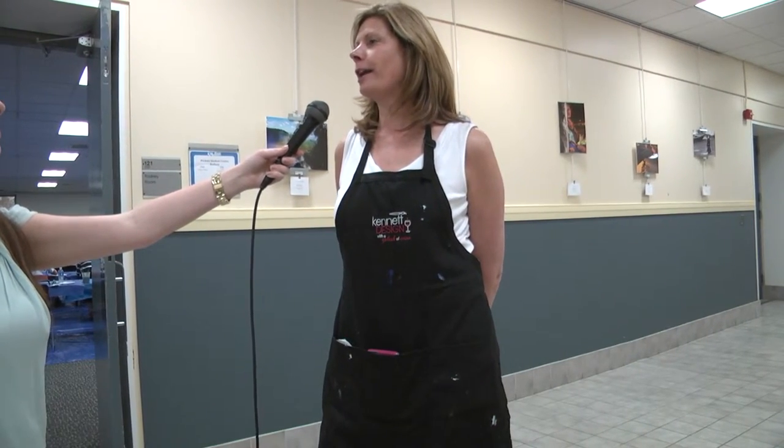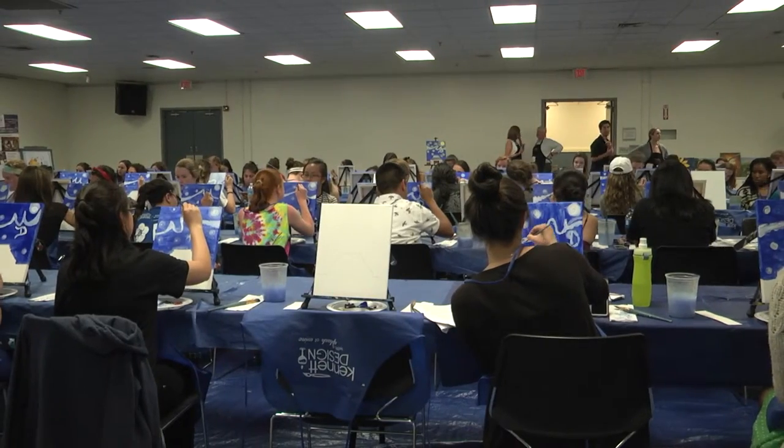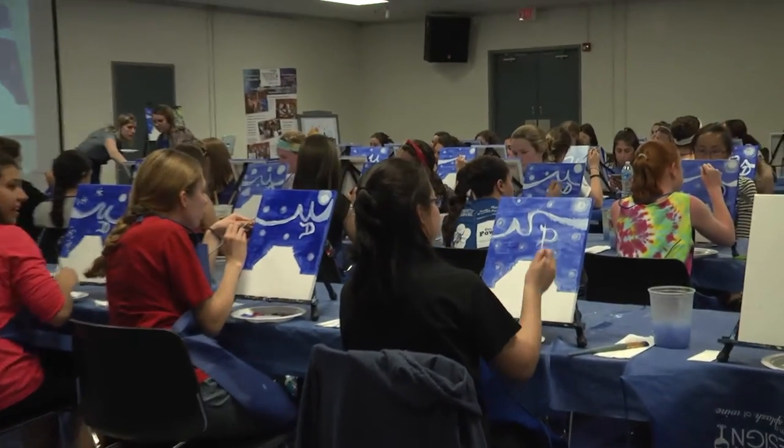What we hope to do at Kenneth Design is introduce more people to painting for fun. A lot of people are intimidated by painting, or they've painted in the past and think it's overwhelming to get materials together, so we just want to make it easy and fun.